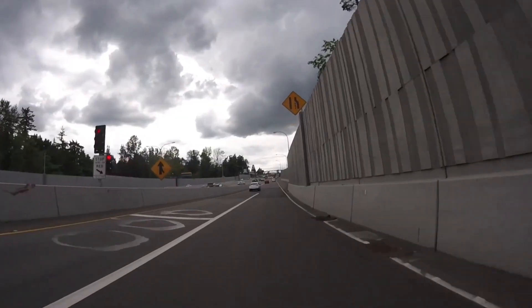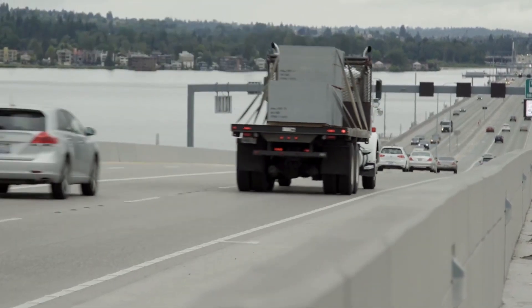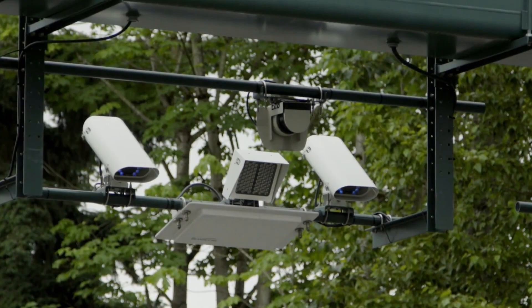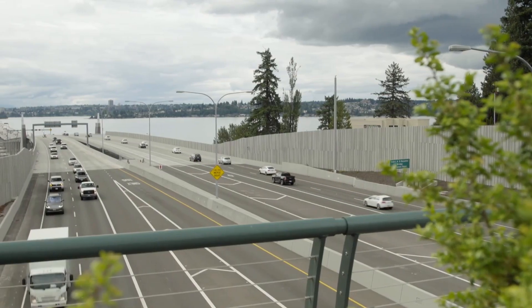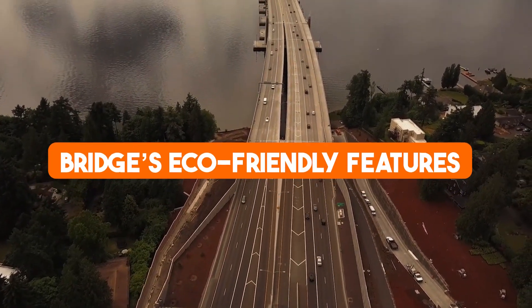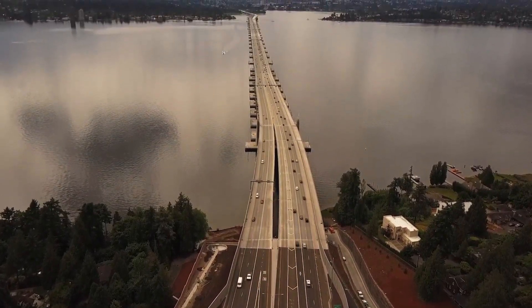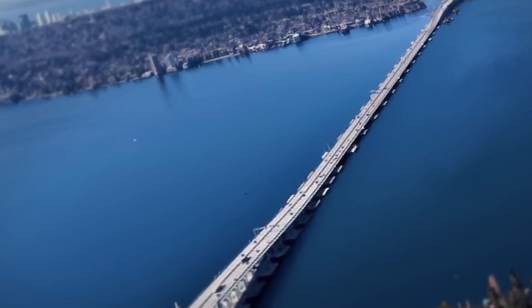The innovation doesn't end there. Cutting-edge traffic management systems use real-time data to regulate traffic flow, with variable speed limits displayed on electronic signs adjusting as needed, helping ease congestion and improve the driving experience. And the bridge also features eco-friendly elements — an enclosed stormwater filtration system protects Lake Washington's ecosystem, ensuring runoff is treated before it enters the water.